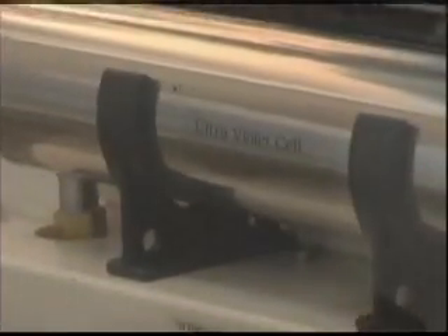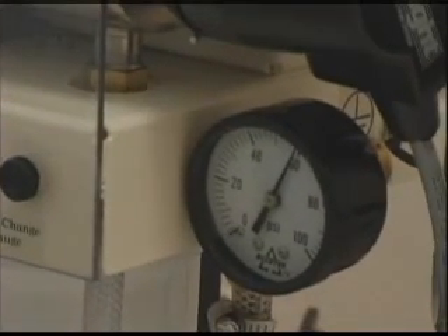To maintain effectiveness of the water purification system, a filter change gauge indicates when the filter cartridge needs replacement.